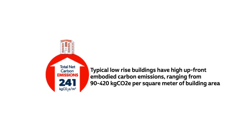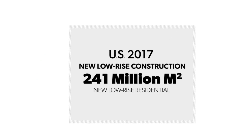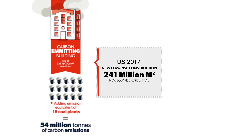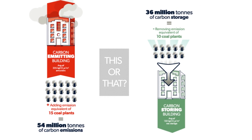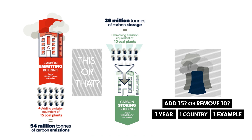One of his findings is that the typical low-rise building has high upfront embodied carbon. In 2017, the US built 241 million meters squared of new low-rise buildings. If we operate business as usual, that adds 54 million tons of CO2 emissions — the equivalent of 15 coal plants. But if we swap out for carbon-storing materials, we can store 36 million tons of CO2, equivalent to removing 10 coal plants. That's in one year, in one country, and we're only talking low-rise residential buildings.